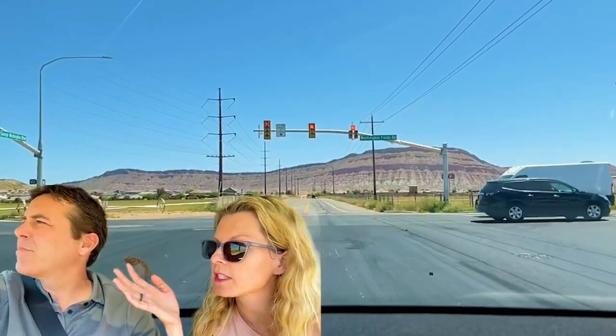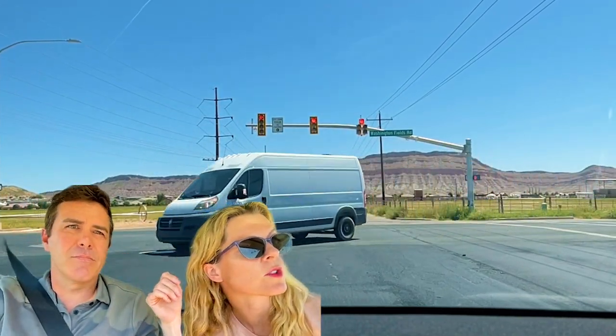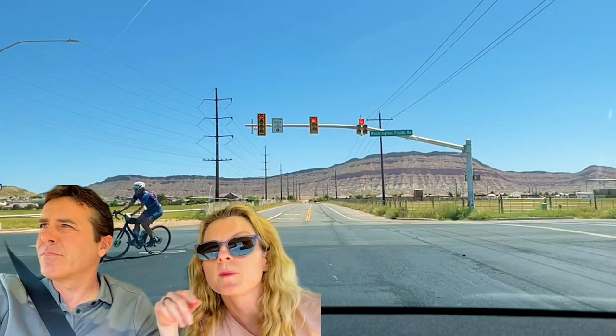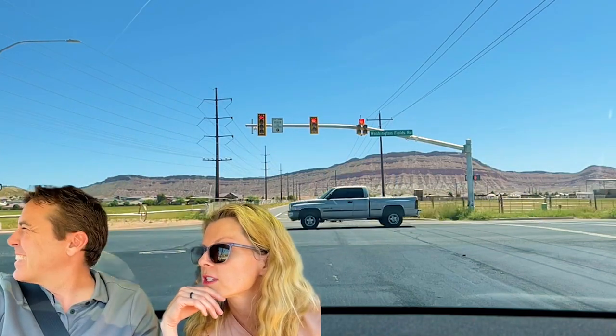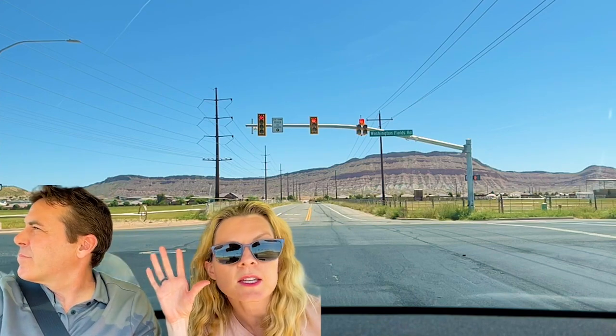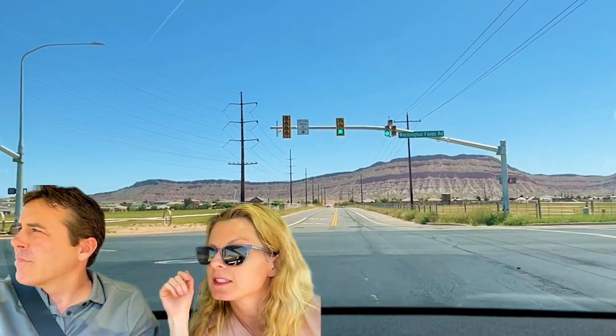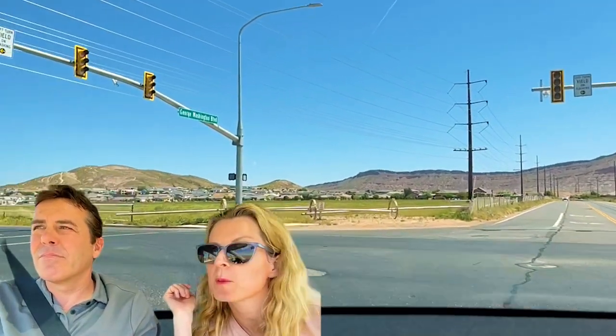We'll turn left on Washington Fields Road. Oh, you can see somebody's driving — there's an Ironman athlete. Ironman's next week, so she's getting ready, she's prepping. Always be conscious of the cyclists on the road. As a former cyclist, it's very appreciated when people do that.